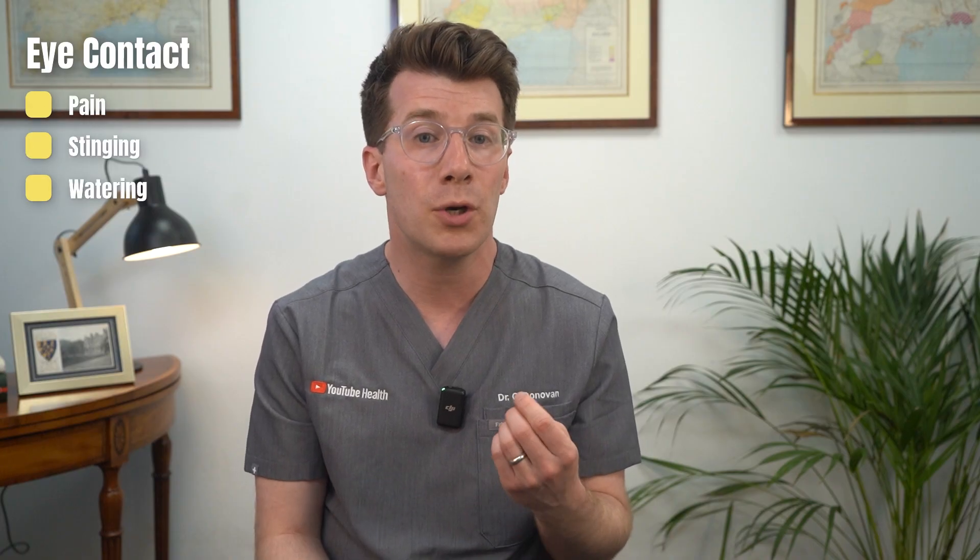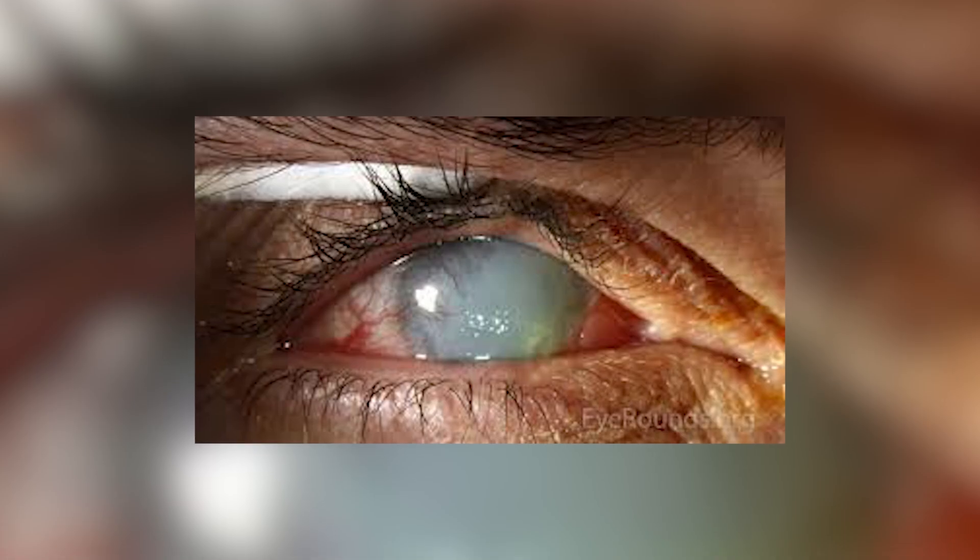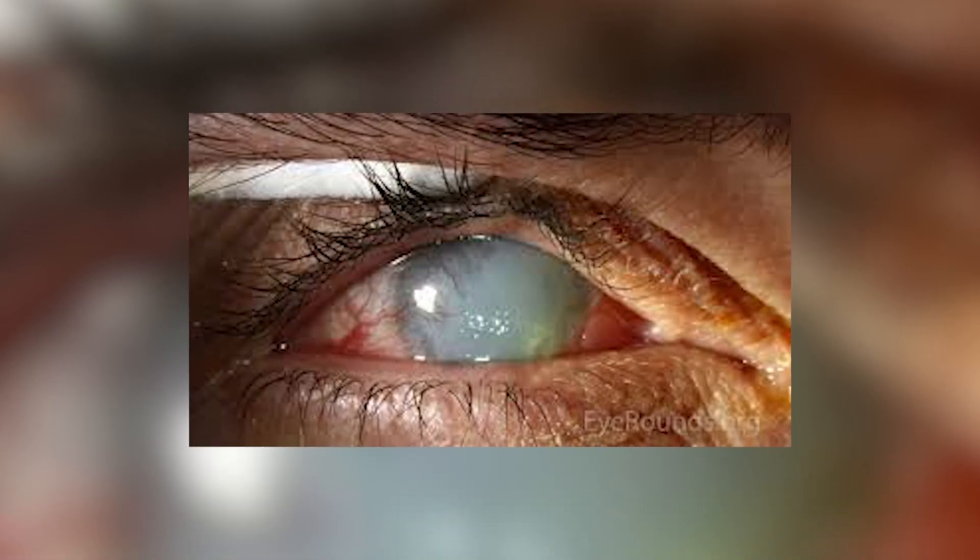If the chemical gets into your eyes, symptoms can include pain, stinging, watering, blurry vision or swelling of the eyelids, as well as a strong urge to close the eye. If the exposure is severe, there may be vision loss or damage to the cornea.